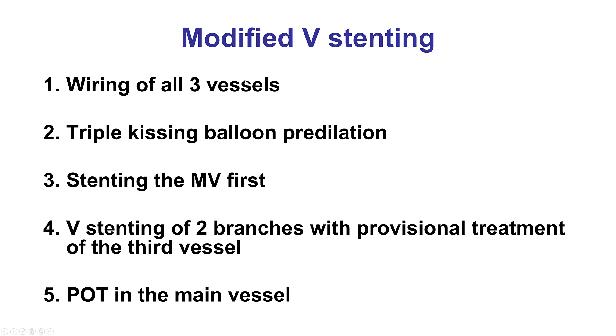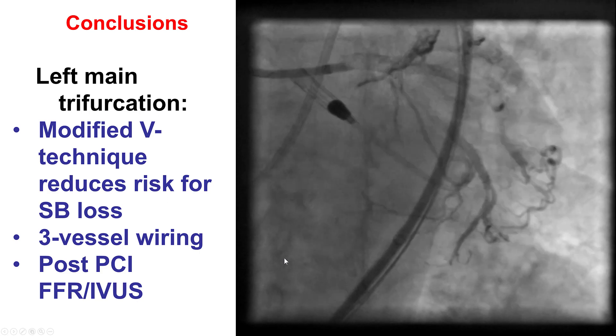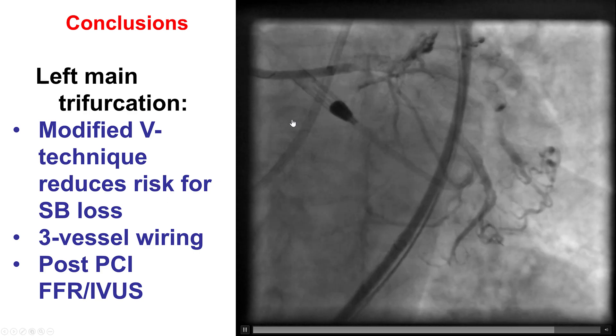In summary, what we did here was wire all three vessels, perform balloon pre-dilation in all three vessels — the reason for triple balloon inflation being to minimize plaque shift into the circumflex, which did not get stented in our case. Then we stented the main vessel, followed by V-stenting with stents to the LAD and the Ramus, followed by POT in the left main. This was the final result, and the patient had an uneventful post-procedural course and did well in the following months.